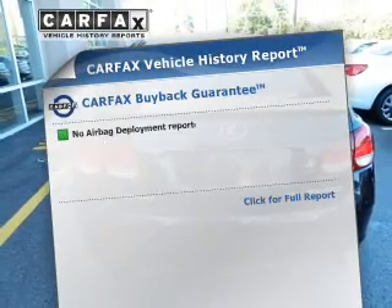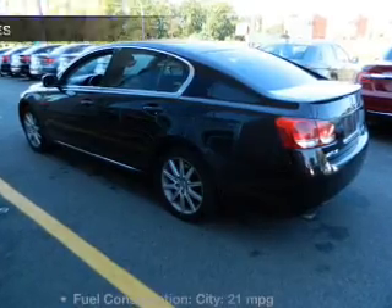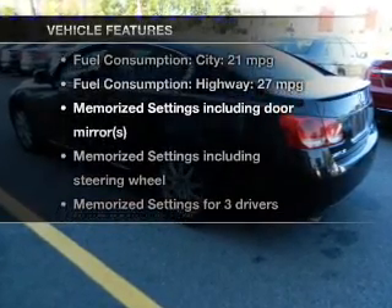An included Carfax vehicle history report allows you to purchase with confidence and the knowledge that you're buying was a smart choice. And with these notable features, you won't want to miss out on the opportunity to own this amazing ride.